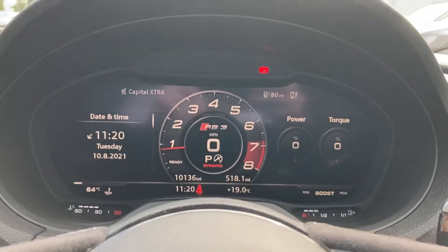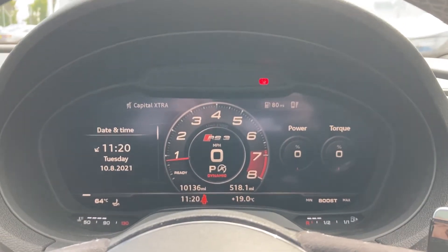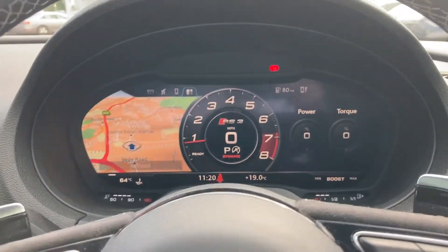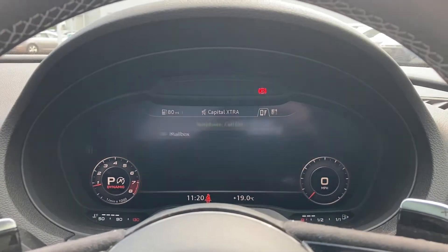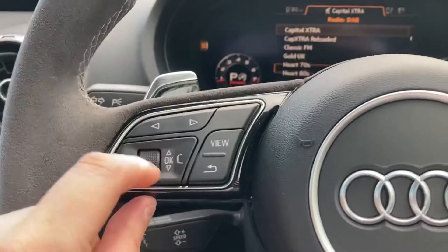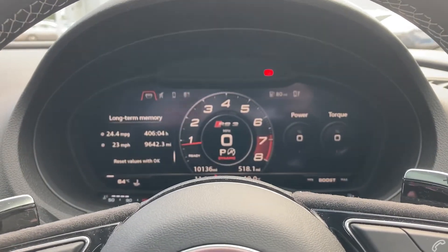The Audi virtual cockpit display replaces the usual analogue dials and comes with the exclusive RS3 digital dials displayed. The virtual cockpit allows the driver to easily customise what is shown on the screen using the buttons on the steering wheel, and you can flick through many different menu options as well as view a range of car information and settings.